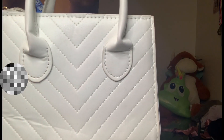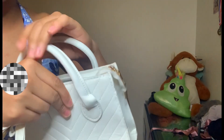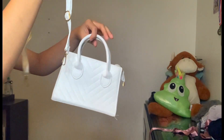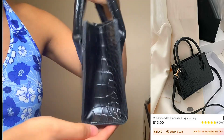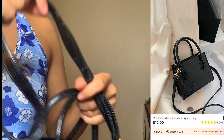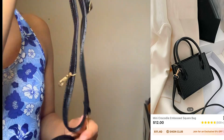This is a chevron double-handle square bag with bag charm. I actually lost the bag charm when I was opening it because it was really soft and I was playing with it for a bit and then threw it away. This is the second strap so you can wear it short or you can wear it long. Next is a mini crocodile embossed square bag — this is very pretty, I love the material. It also comes with a long attachment handle, and you just hook it on. Very pretty.